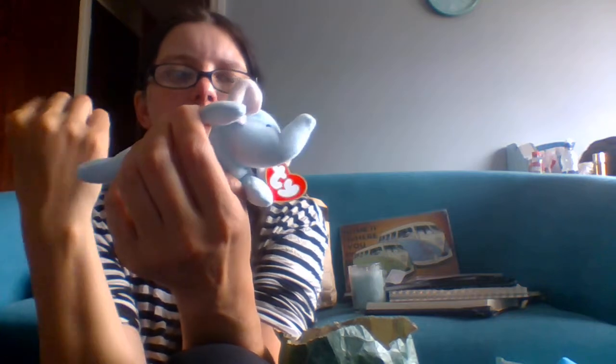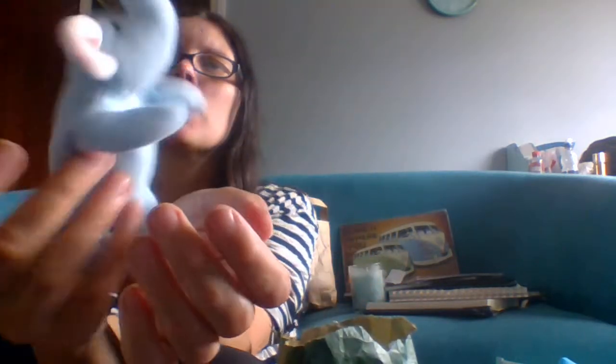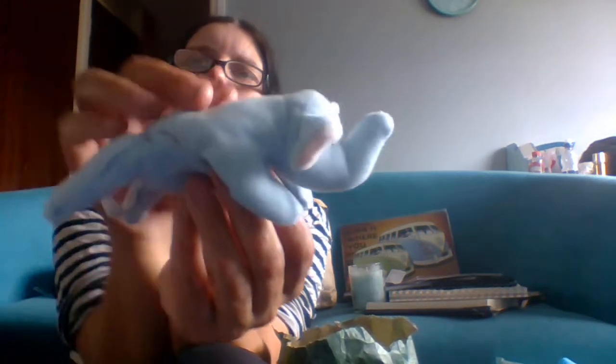Next we have an elephant — this is Peanut, another teeny beanie baby from McDonald's. He's got both tags and he is relatively clean, just a bit of grass on him. His tag is correct — it does say Peanut. There are a couple of colors of the elephant; apparently there was a blue one and a pink one. I like how they can just sit on a windowsill or over a cot. So we have a blue elephant!